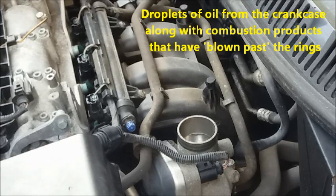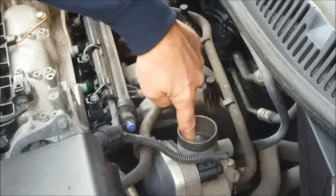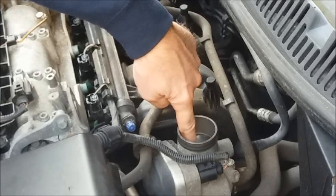But what it also means is that the inside of your throttle body and the butterfly get very dirty and oily.